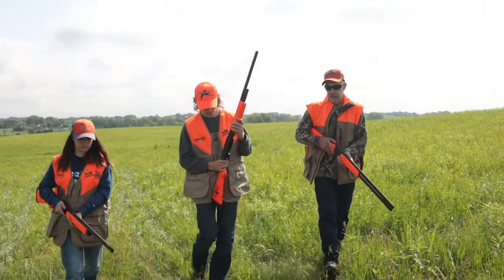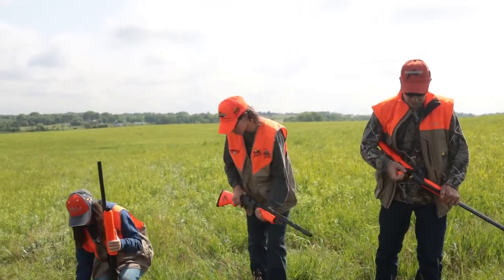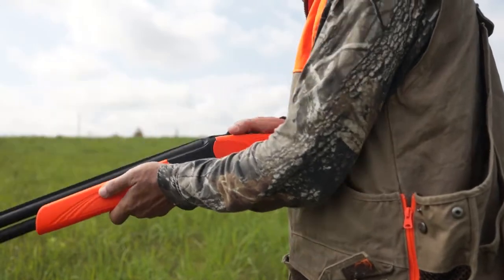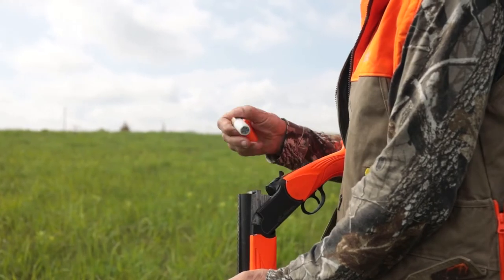In the event that you need to unload your firearm while in the field, you should know how to safely empty the chamber without firing your gun. Practice this before your time in the field. You can cover the specific method for your chosen firearm by reading your owner's manual or with your chapter mentor prior to the hunting experience.